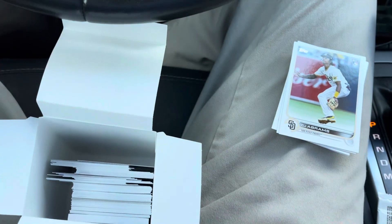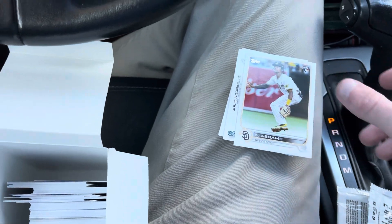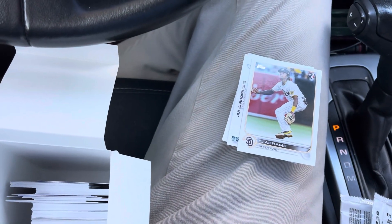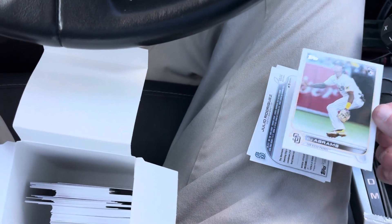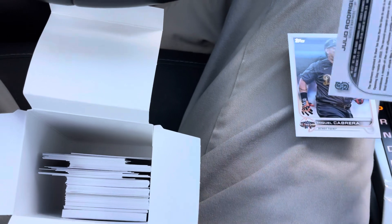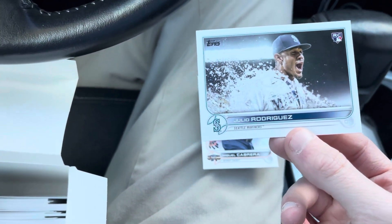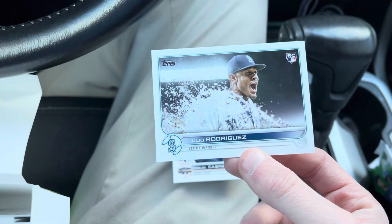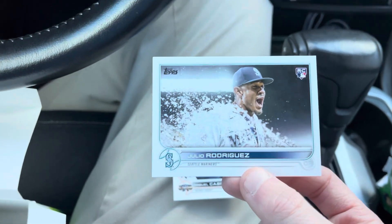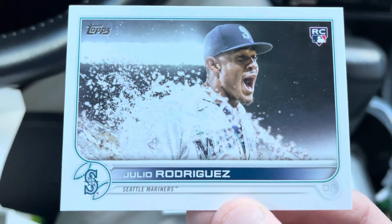I get to the second to last pack on blaster number two, flipping through, and I see this right here upside down. I'm like, no freaking way. And sure enough guys, we have just hit — starting out the year — some J-Rod magic! Julio Rodriguez super short print — boom! I don't know if it's a super, but it's a short print, I think just his base one, but holy crap, from a blaster box!